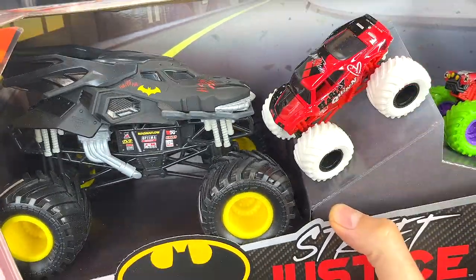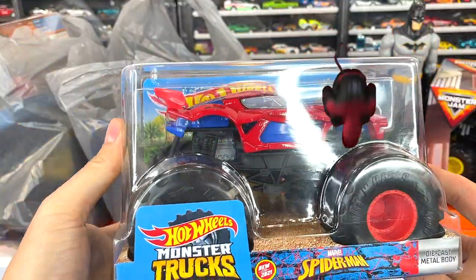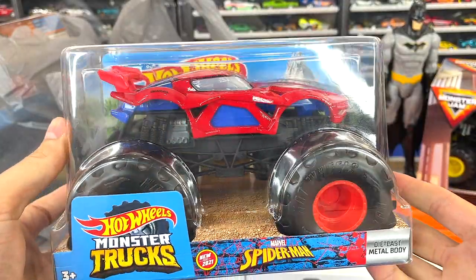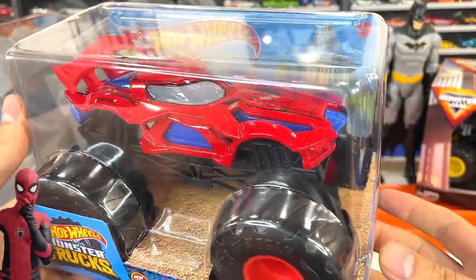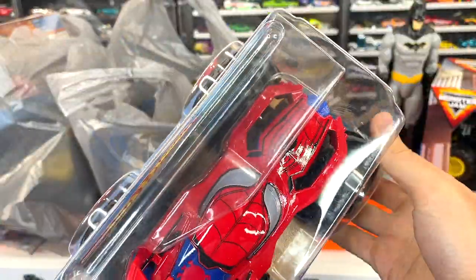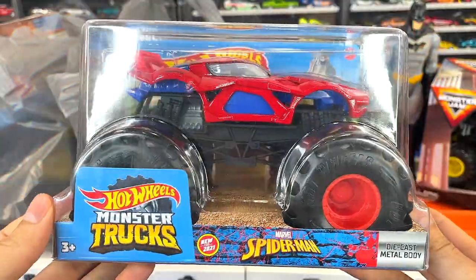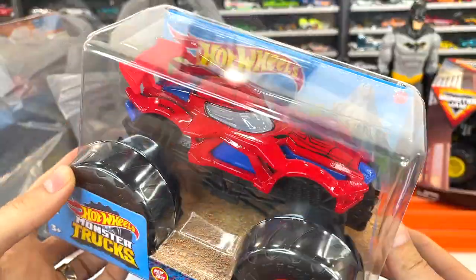Next truck up — who doesn't want another superhero 1:24? I got this Hot Wheels Monster Truck Spider-Man 1:24 scale. I love the detail on these bigger trucks — he's got the spiderweb decorations up top, the eyes for the windshield, and those huge monster tires. Hot Wheels goes pretty well with this superhero.